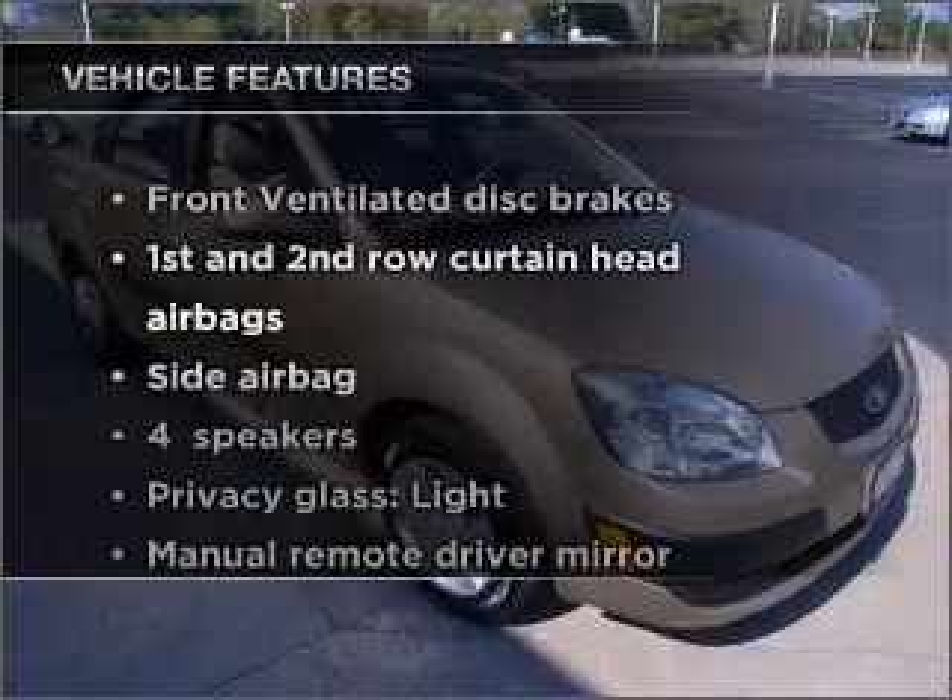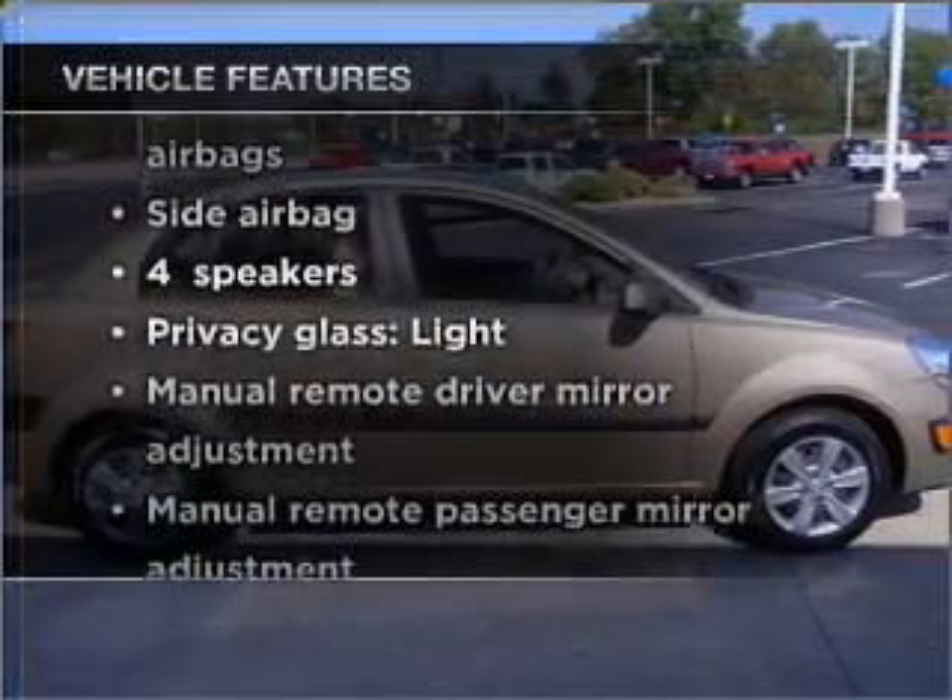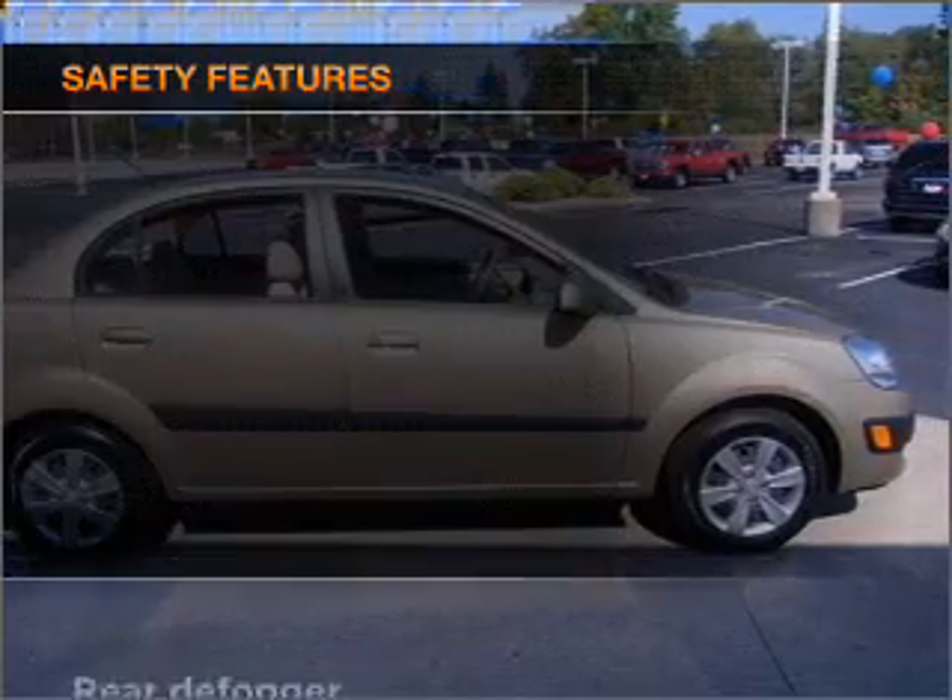Plus, enjoy these notable features that are included in this vehicle: air conditioning, power steering, and for your peace of mind,